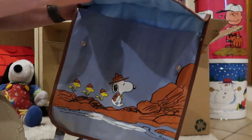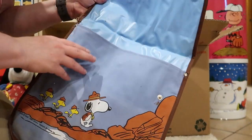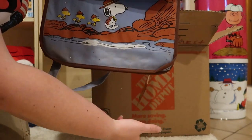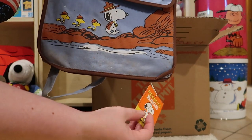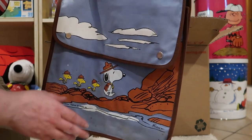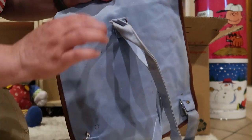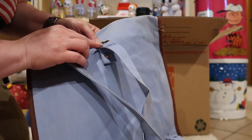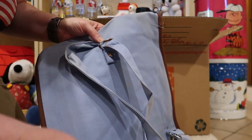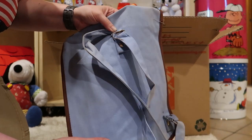Here we have a book bag for going to school with the Peanuts gang. That's pretty decent condition — even got the original tag here. This is from Butterfly Originals. It's a little tight and there's a bit of rust coming in on the clasp. I'll have to put something on that to keep it from damaging the cloth some more.